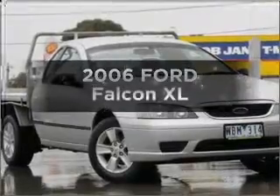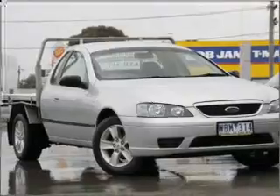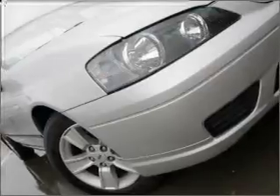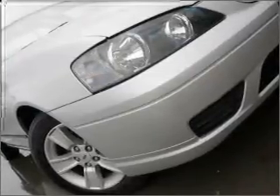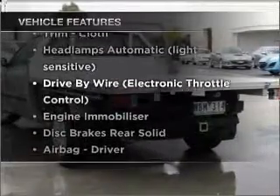Time to update your vehicle? Take a look at this 2006 Ford Falcon. You could be in the driver's seat of this impressive vehicle with a solid six-cylinder engine connected to a smooth-shifting automatic transmission. Plus, enjoy these notable features that are included in this ride.